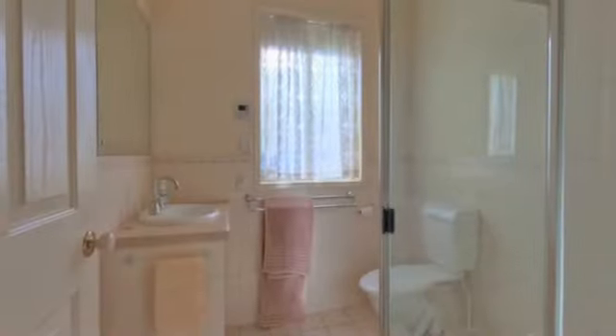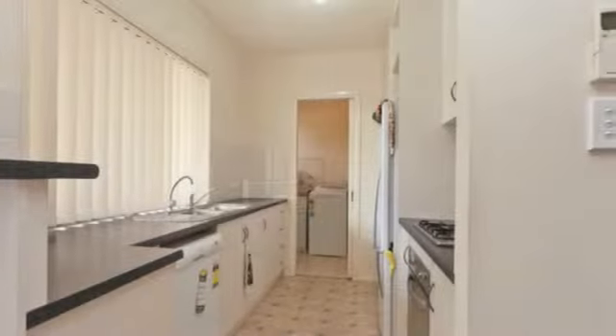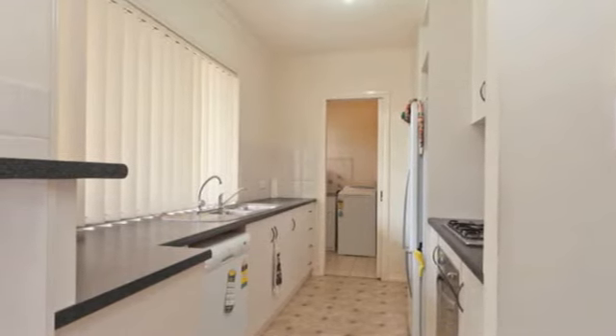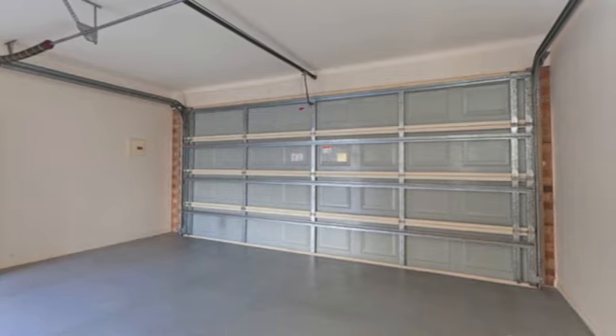Modern open plan layout providing three generous size bedrooms, main bathroom, separate toilet and neat laundry. The hub of the home displays a contemporary open feel, including a well appointed kitchen with stainless steel appliances, quality fixtures and fittings and ample cupboard space.